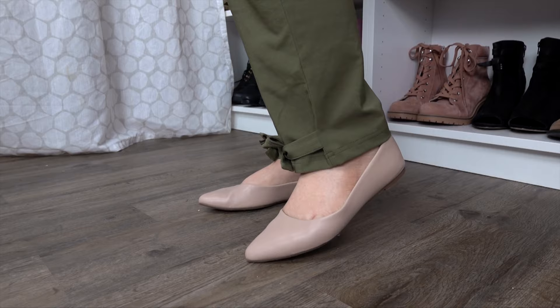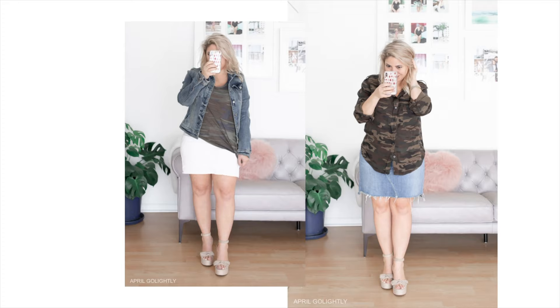Another pretty obvious choice with Army Green is denim. I absolutely love light blue or even dark blue with Army Green — actually, all blues look really good with Army Green. Here I'm wearing a jean jacket and a denim skirt, but you could obviously wear jeans with any olive green top you have.